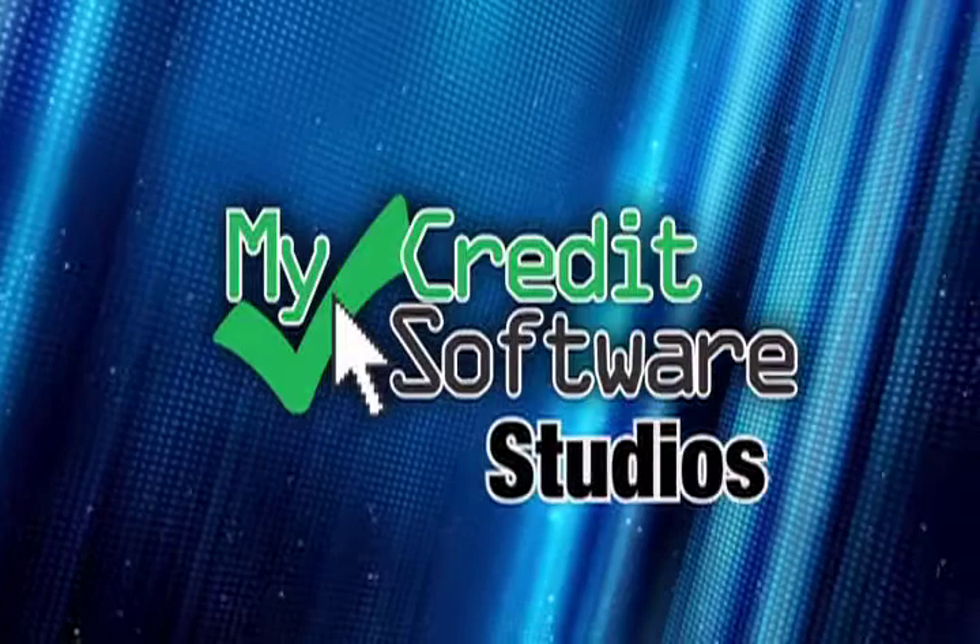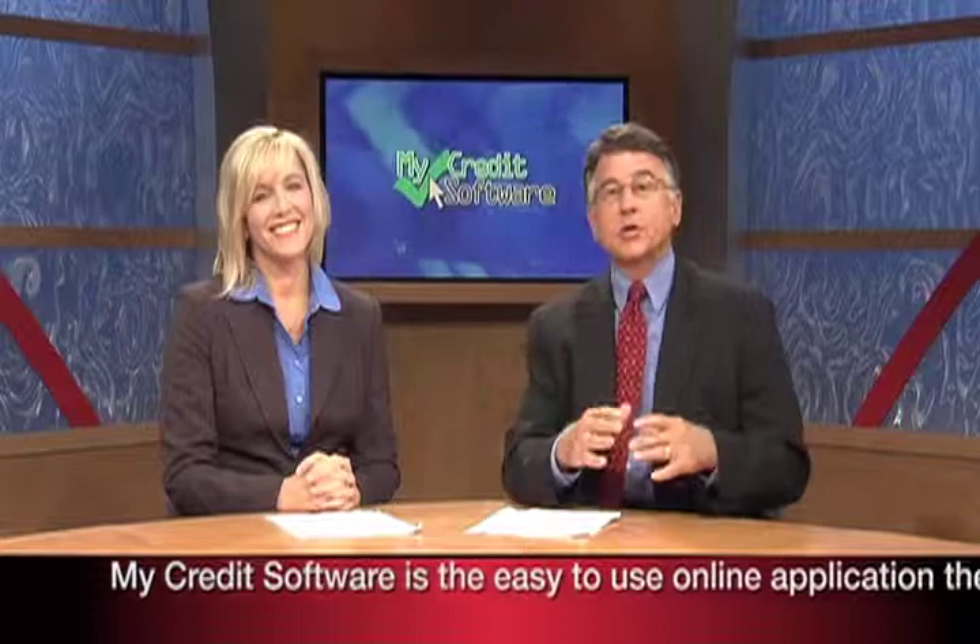Coming to you direct from MyCreditSoftware Studios, Joe Karaj. Hello, folks. I'm glad you could join us. I'm Joe Karaj, and I'm just so excited to introduce you to this lovely lady who's joining me today. You may recognize her as Miss America — how about a singer, or even a speaker, or even her onstage portrayal as Patsy Cline? This is Kelly Cash.